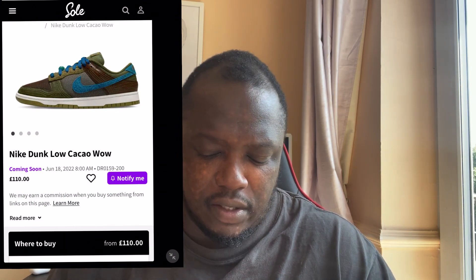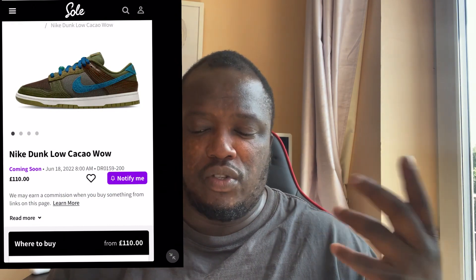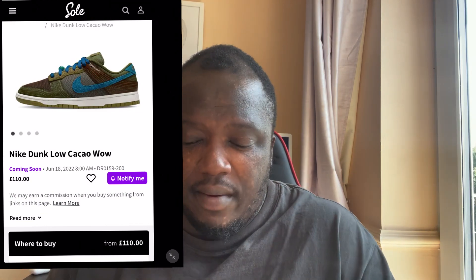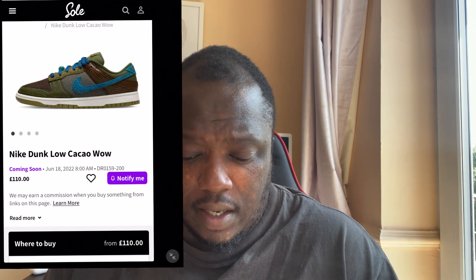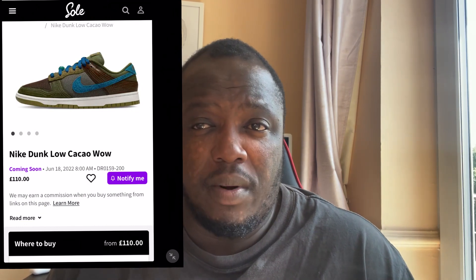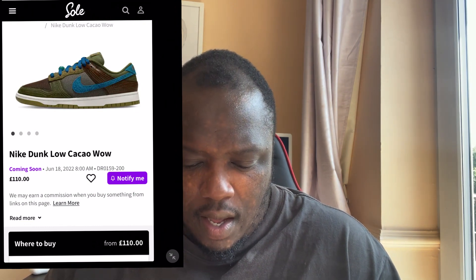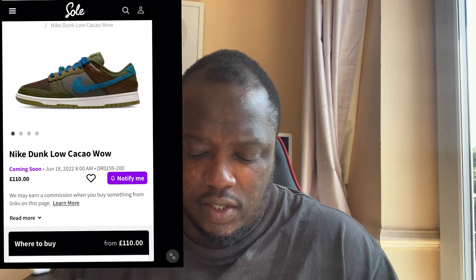Each and every panel informs its own story, and I'm very interested to find out the story behind the name Cacao — because cacao, as far as I'm aware, is what is used to make chocolate. I'm not sure if that's where the name is derived from. So far, I think it's a nice shoe which I wouldn't mind wearing, especially in winter — it's not for everyone. The mid-section just where the tick is comes in a kind of gray colorway.